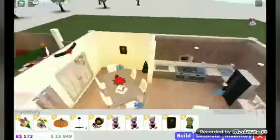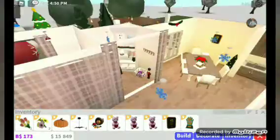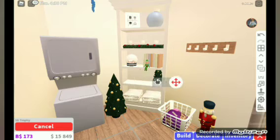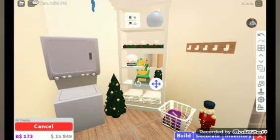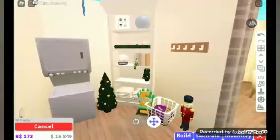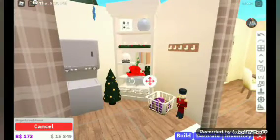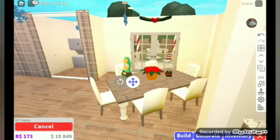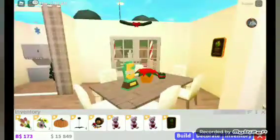I could add a trophy here, like right here. I need to rotate it a little. It's kind of going through the wall. How about we move the gingerbread house over here and put the trophy right here. Yeah, that's good — it's kind of uneven though.